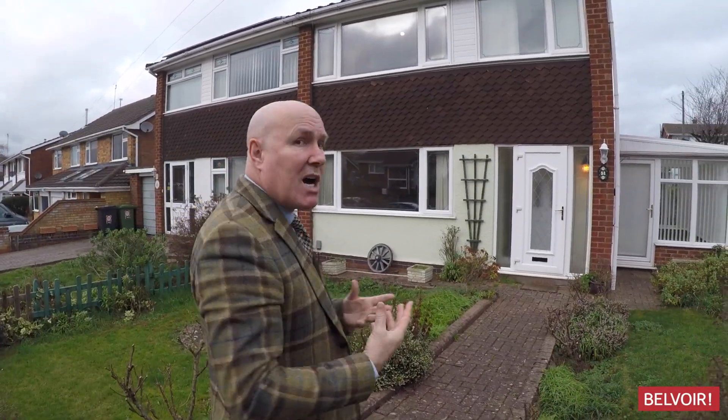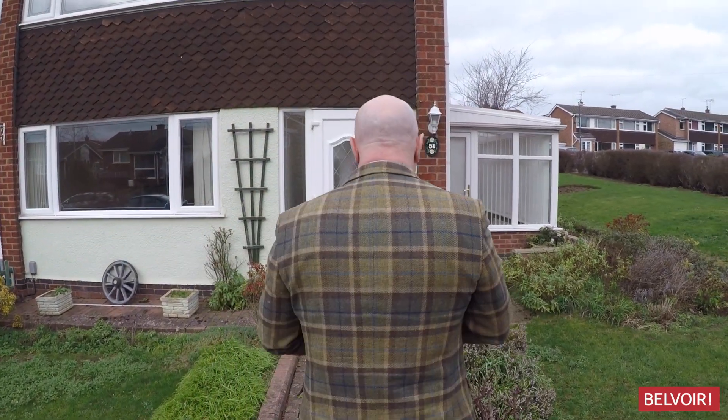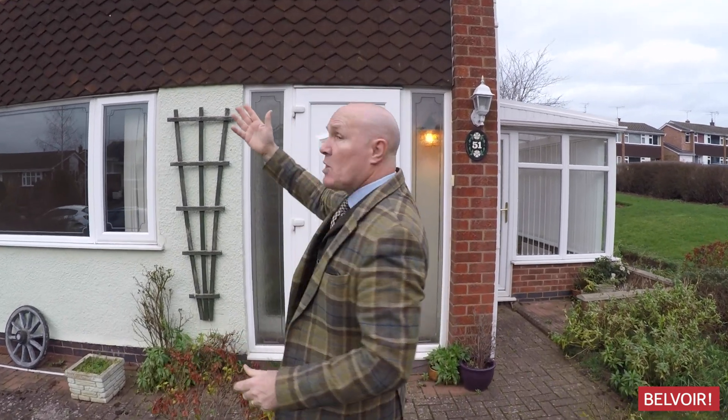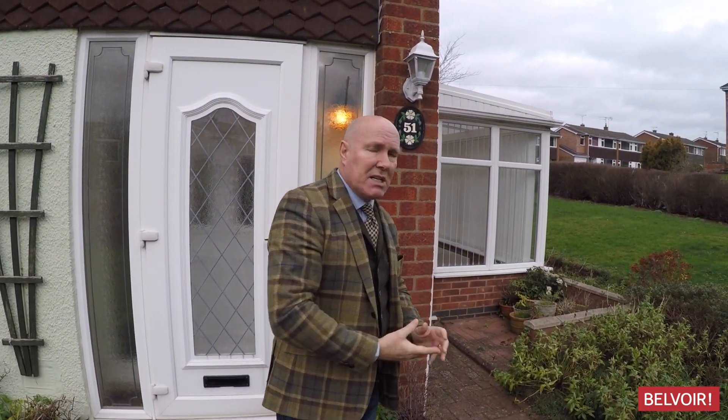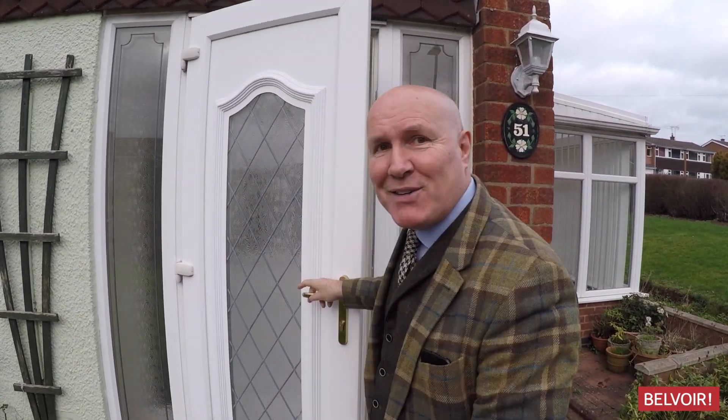To the rear of the property you've got car parking for two cars, but there's also a door that you can get through directly into the back garden from there. You can see we've got double glazing all the way through, and the garden's planted up really nicely — you can imagine this in spring and summer being absolutely beautiful out here.